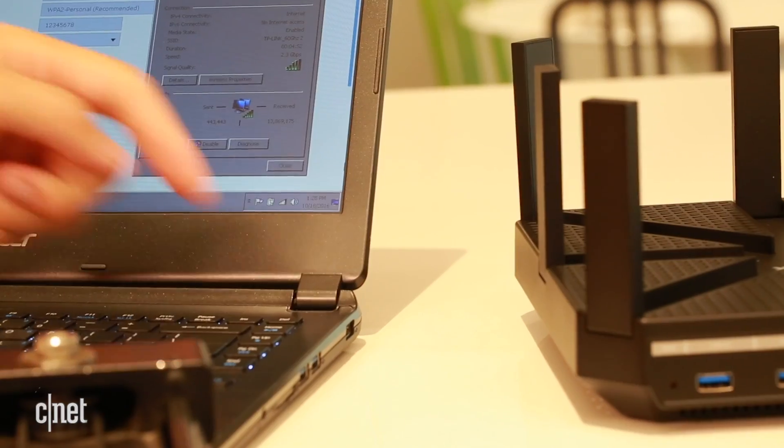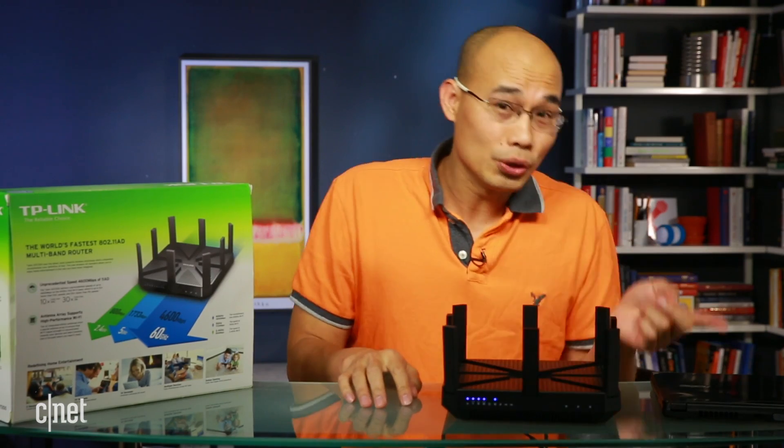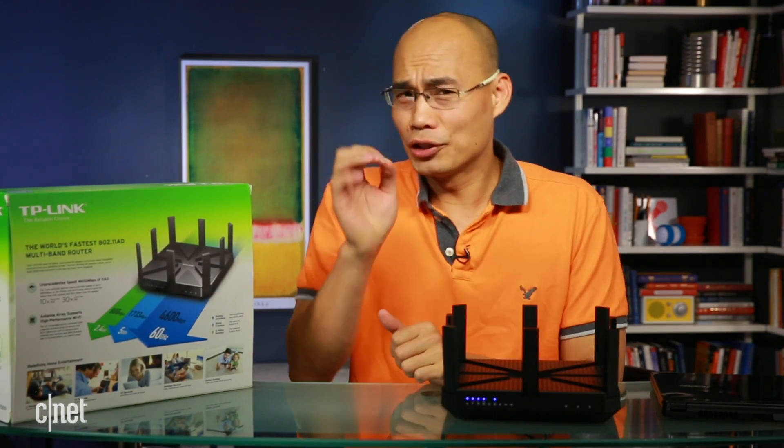It's connecting to the router right now at 2.3 gigabit per second, but there's nothing between the two that actually requires or even benefits from a connection that fast.